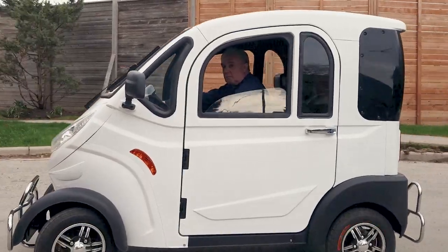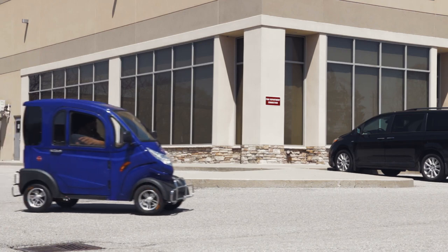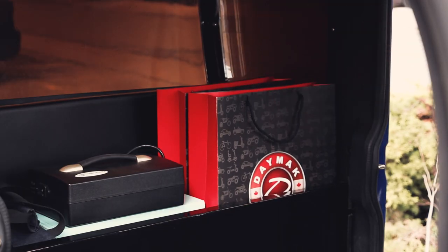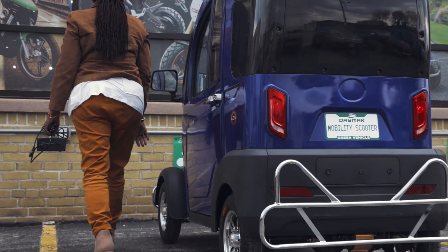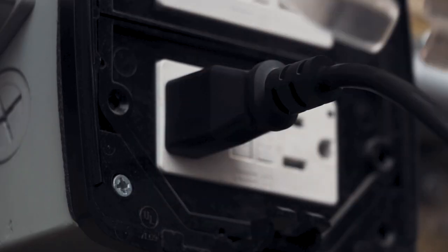With no gas and zero emissions, the Boomer Buggy X is the eco-friendly mobility scooter that stands above the rest. When your power is low, simply plug the Boomer Buggy X into a regular outlet to recharge in up to 8 hours.